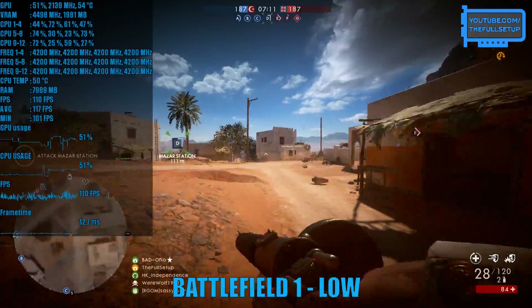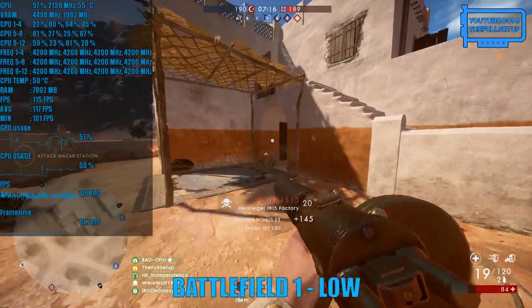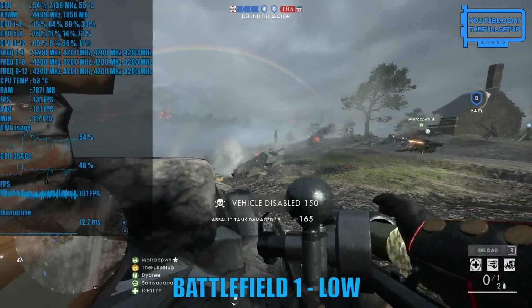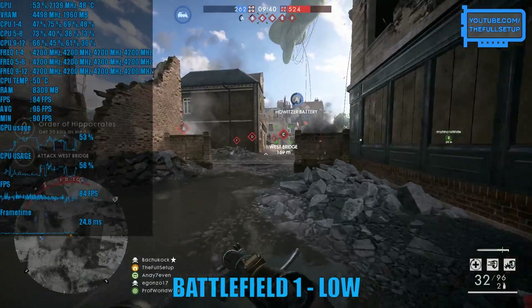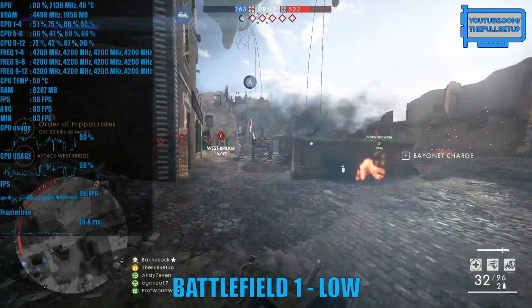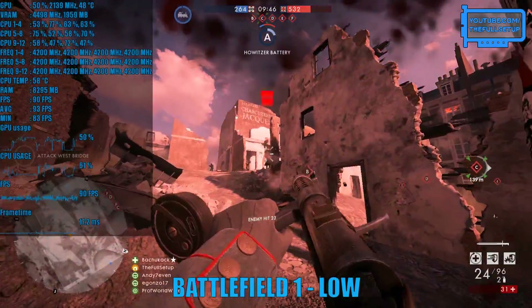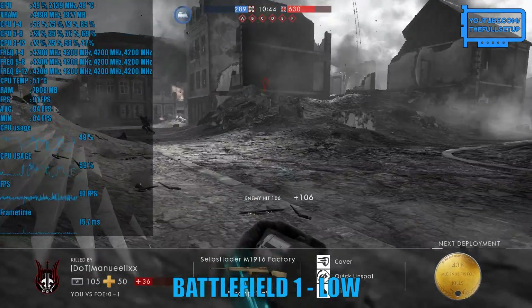Battlefield 1 is a real mixed bag when dropping the settings. There are some obvious gains from playing on the low preset but it really comes down to what game mode or map you're playing. For the most part I was getting an average of between 120 and 135 frames per second until I loaded up a round of Amiens, and when the round is getting intense with everyone after one objective, the frames per second aren't that much better playing on medium or ultra preset.